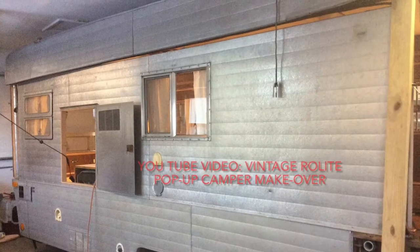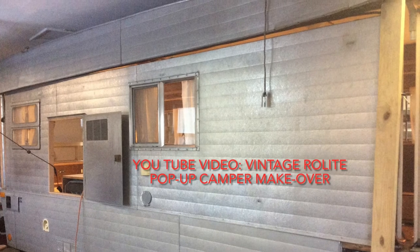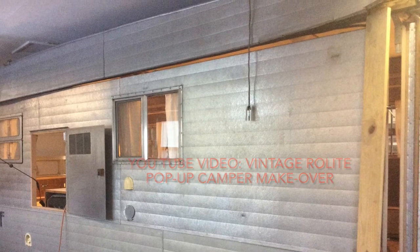Finally, I posted a video on YouTube describing in more detail what was involved in my makeover of this particular camper. That video is entitled Vintage Roll Light Pop-Up Camper Makeover.